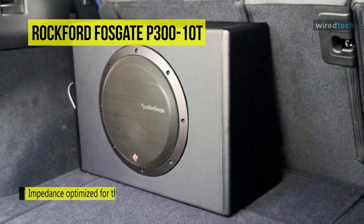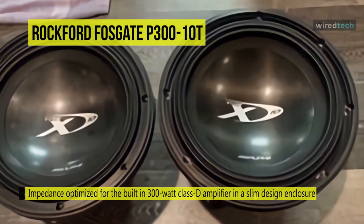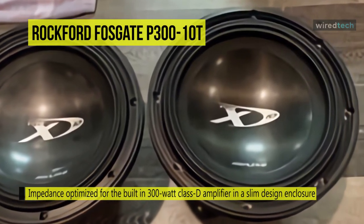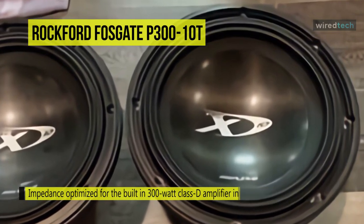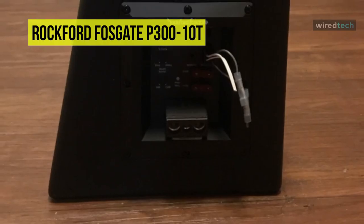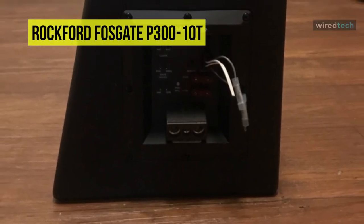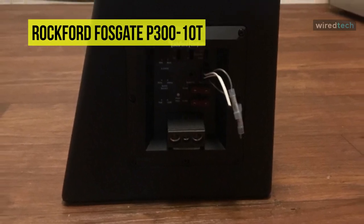Next is the Rockford Fosgate P310T. This P310T is a universal all-in-one self-contained subwoofer enclosure with a built-in amplifier for dropping bass in any factory or aftermarket system. It comes with a 10-inch woofer that's a perfect match for the built-in 300-watt amplifier, while its sealed enclosure provides optimum sound quality. The rugged industrial vinyl coating is designed to protect it wherever you choose to install it.